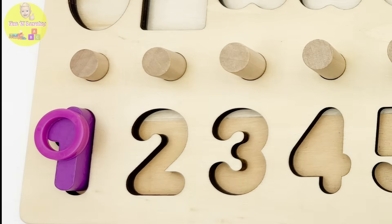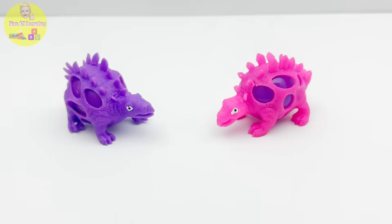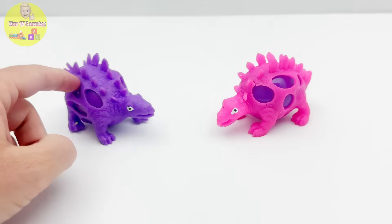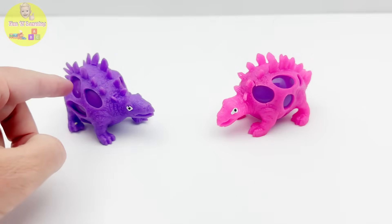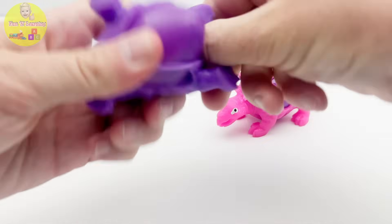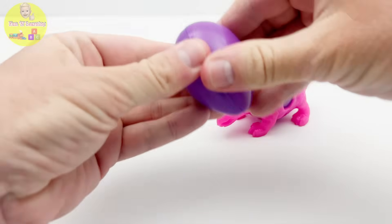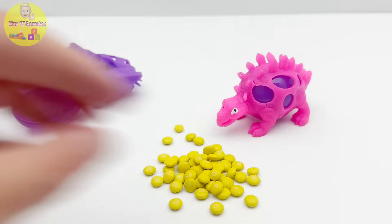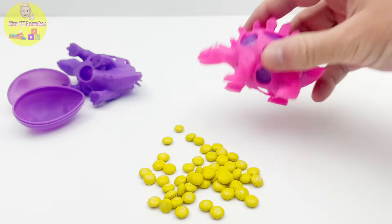Looks like we got one purple ring. I see two dinosaurs — a purple and a pink one — and each has a surprise egg inside. Let's check them out! I'll start with the purple one.